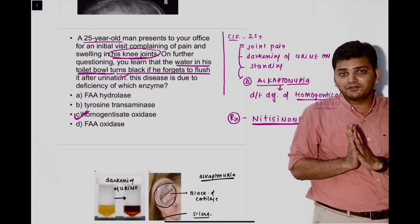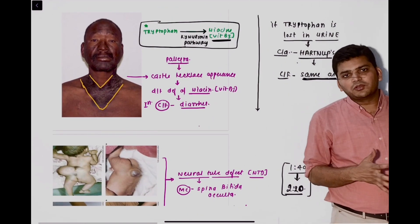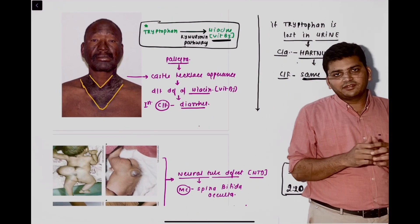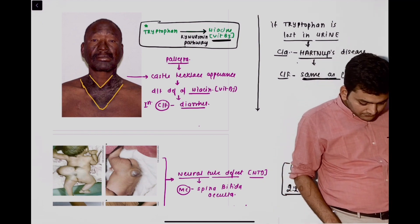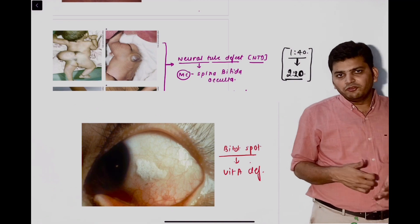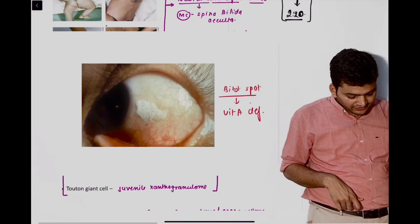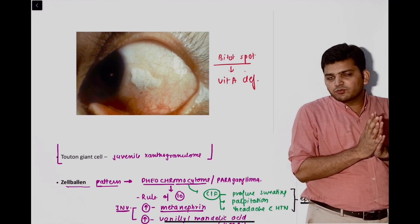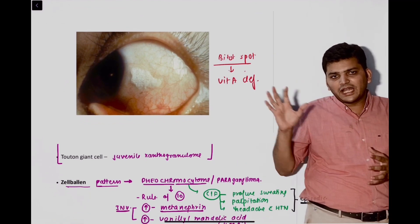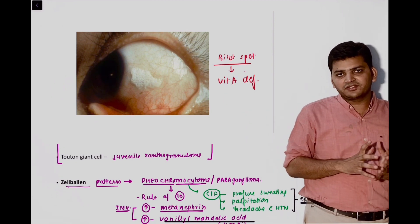Then there was the very famous question — the Casal's necklace appearance, which has come multiple times in your exam. Casal's necklace is due to deficiency of vitamin B3. There was a question on neural tube defect — it has multifactorial inheritance. Then there was a question on Bitot's spot — they did not give the image but told that there is white foamy conjunctiva; it is due to deficiency of vitamin A.